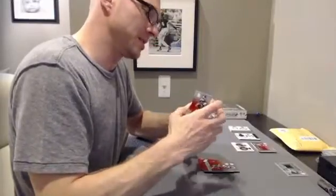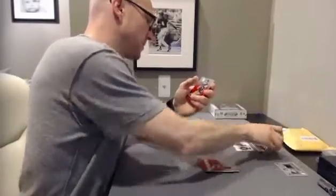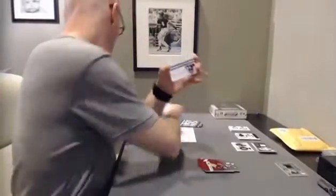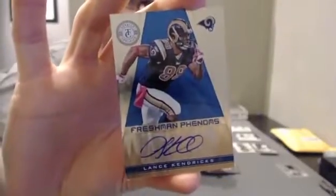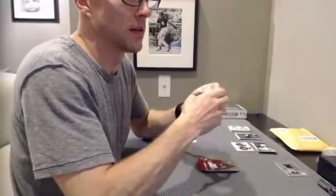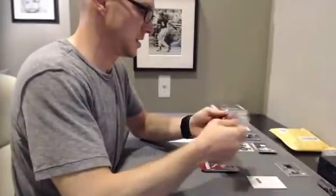Heritage Collection again — Troy Aikman for the Cowboys. That's out of $2.49. Got Lance Kendricks for the Rams, Baron Sports, to $2.99. The Redemption — Freshman Fabric Signatures, card 217. Check that one in a second.